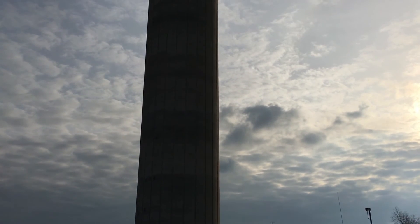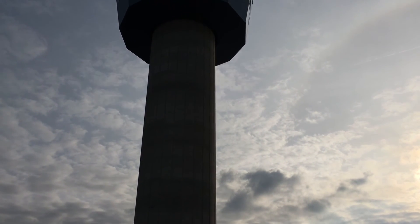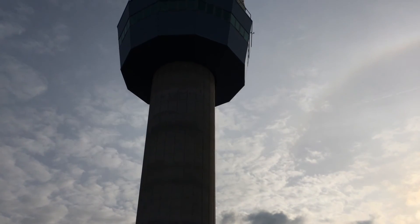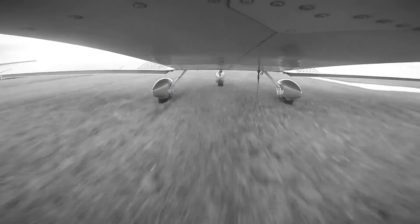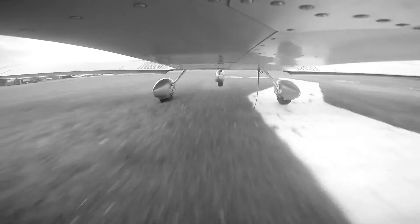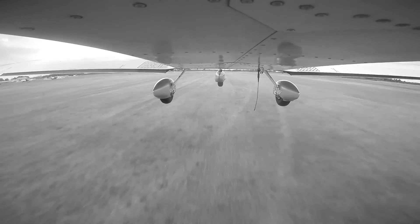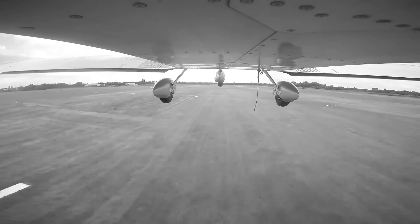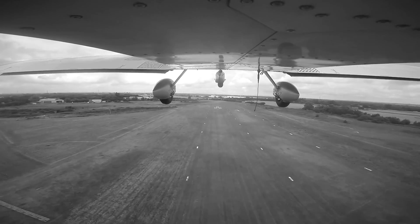So that wraps up episode two of Touchdown Point. Thanks for watching, and again thanks to Liverpool John Lennon Airport for letting us film here today, and thanks to all the guys and girls in air traffic — it's been a really good day, really insightful, and we've really enjoyed it. If you have any questions, drop us a message; our contact details are in the description below. You can also visit touchdownpoint.co.uk. In aviation, there's always something new to learn, and we're looking forward to learning with you. Until next time, stay safe and happy flying.